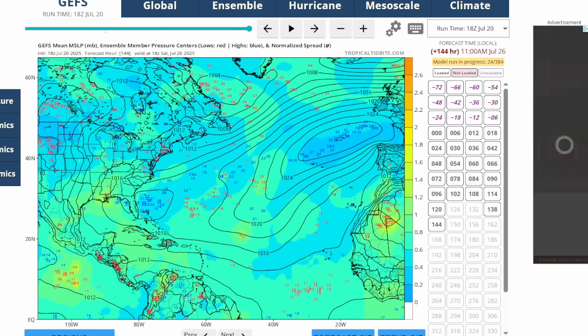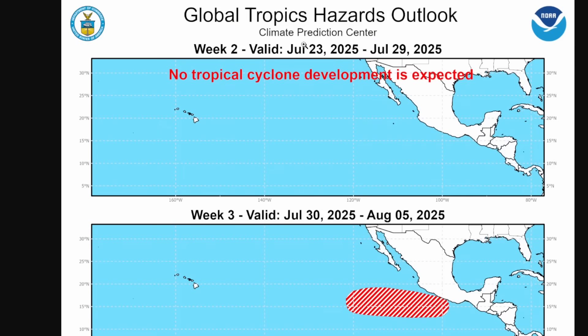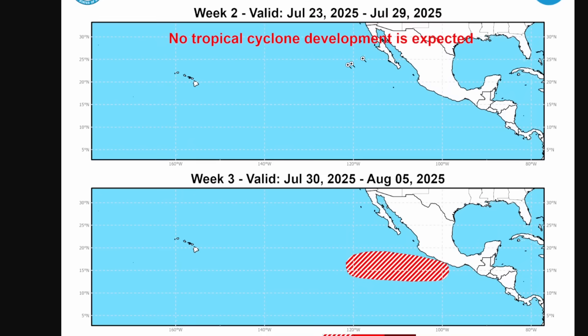The eastern Pacific is also something to watch. Here's a look at the Global Tropics Hazards Outlook from the Climate Prediction Center showing Week 2, July 23rd to 29th — they're not expecting any tropical cyclone development. But for Week 3, July 30th to August 5th, they do have a 20% chance of tropical cyclone formation in the eastern Pacific. It's not really expected to impact land, but there will be tropical activity going on.